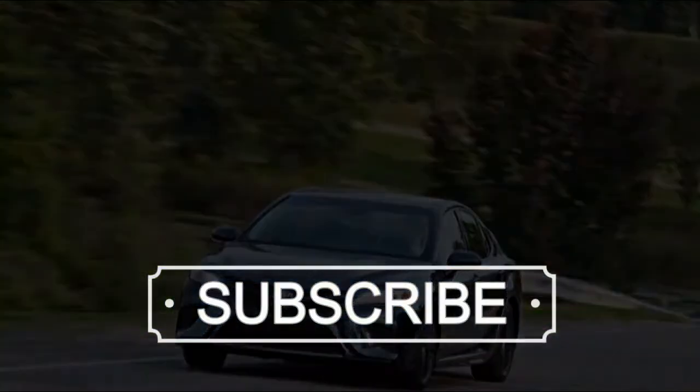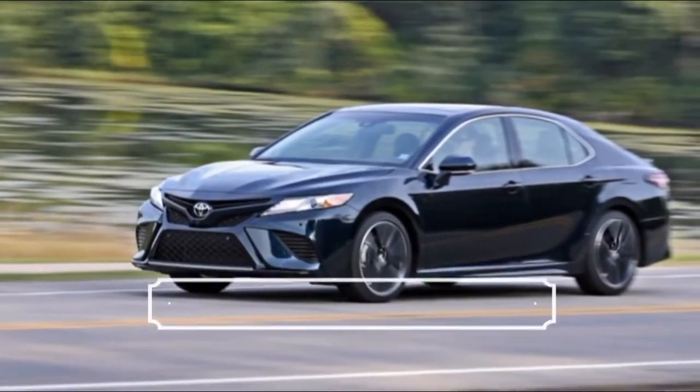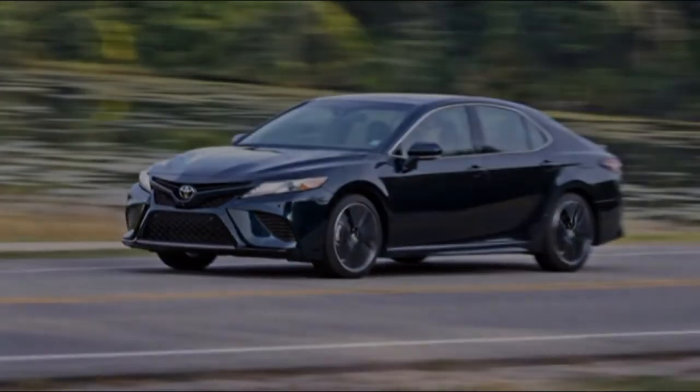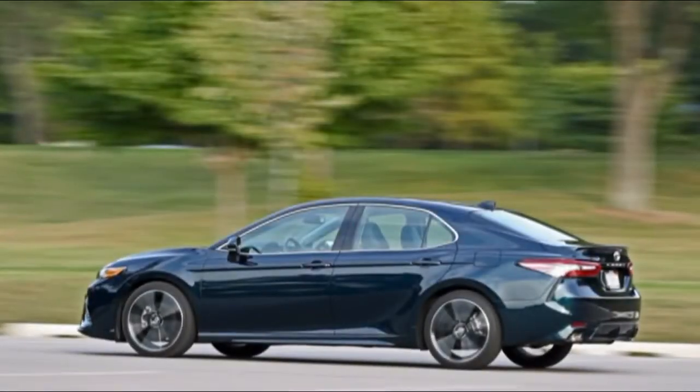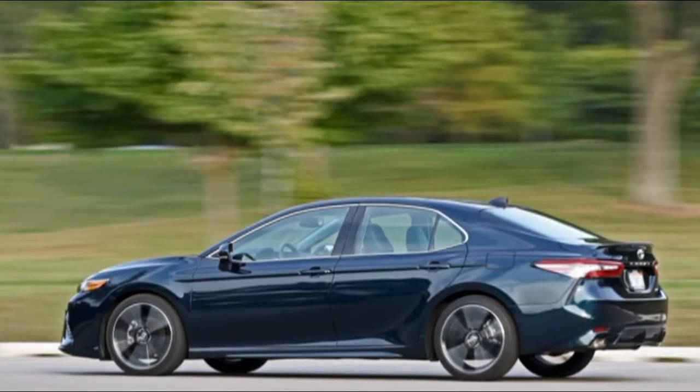2018 Toyota Camry XSE V6 — the most aggressive of the recently aggressive Camrys. Hurl out 'Toyota Camry' amid word association, and most car fans would react with some moral story for namelessness, or a comparably unflattering description — essentially car wallpaper.